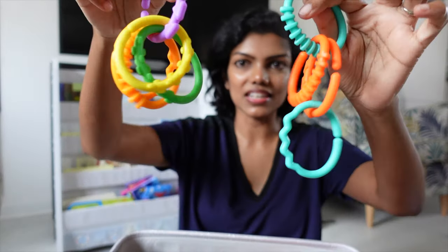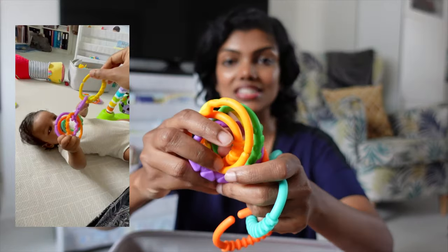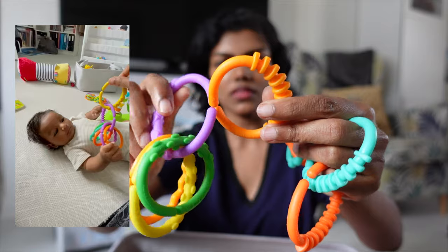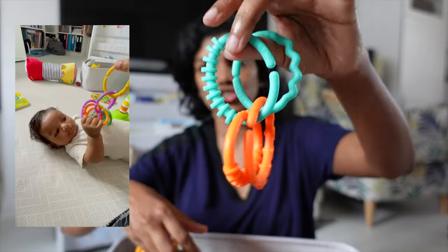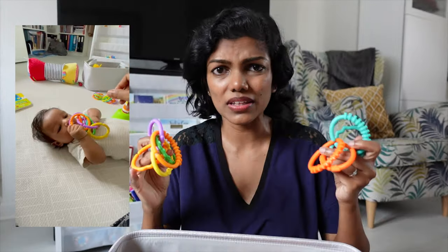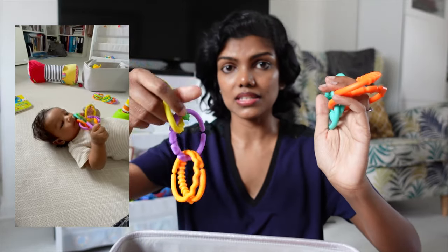The next ones are these links. There were quite a lot — I've put a few away and only kept some out. This is very good for babies for sensory because each one has different textures. As they grow older, it helps them with linking things together, making big chains or short ones. It helps with their creativity and development. You can put colours together and mix and match. I heard about this from one of those online sensory classes I attended, and they highly recommended it.